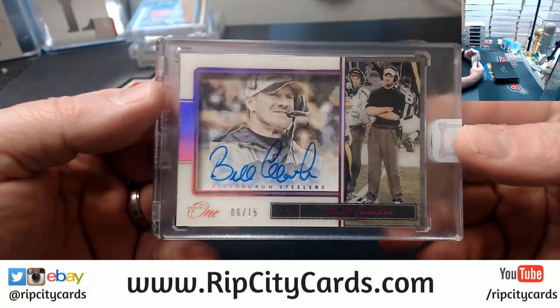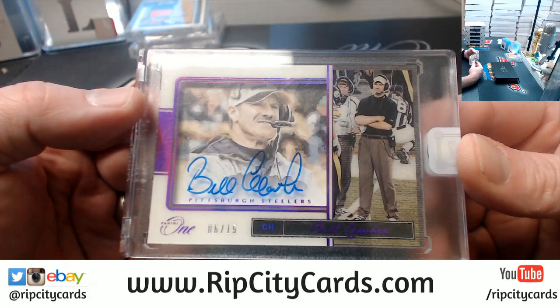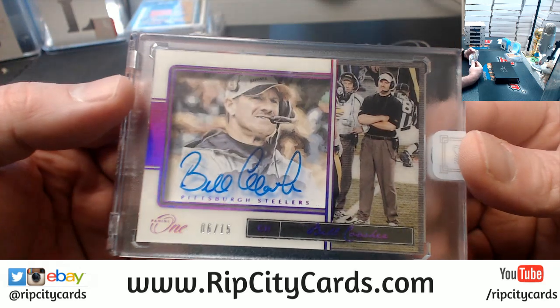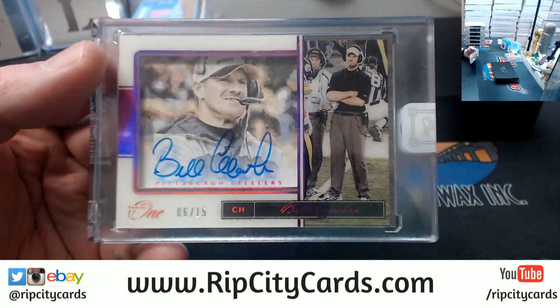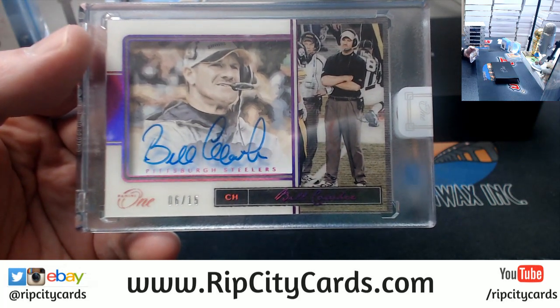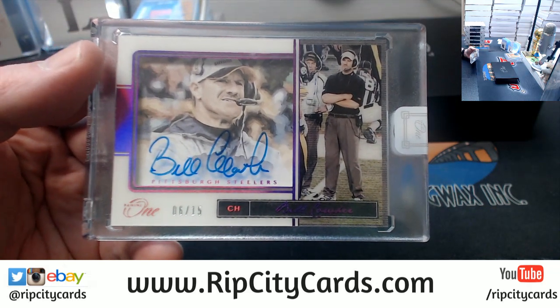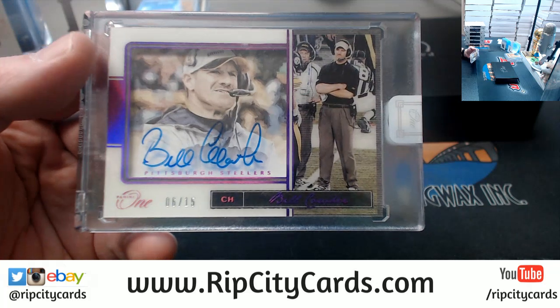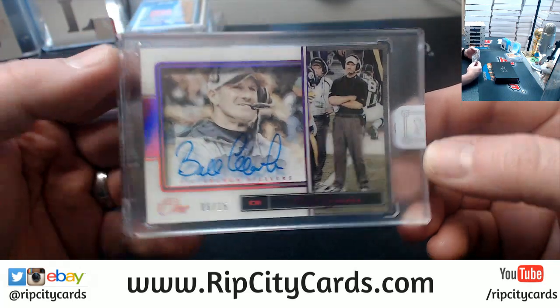Anybody know? A fancy one for the Steelers — six out of fifteen, Bill Cowher. Never seen a Bill Cowher autograph in all of my time doing this. And now I have a nice one for the Steelers.